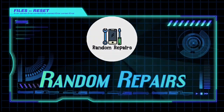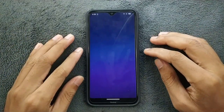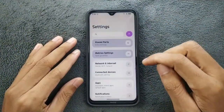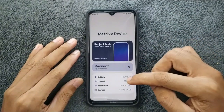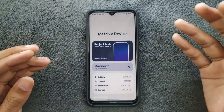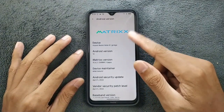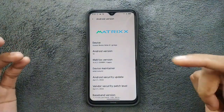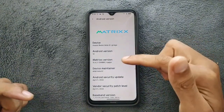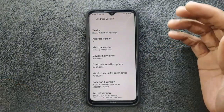The ROM is booted up, so let's check the Android version and security patch level as we always do. Going to Settings > About Phone — the UI is very beautiful. We have all the details like processor, display resolution, storage, RAM, and battery. Under Android version, we can see Project Matrix, and this is a GFS build — there is a vanilla build and a GFS build, and I flashed the GFS build. The version is 10.4.2, Android 14, and the security patch level is April 5th 2024. It is a new build.